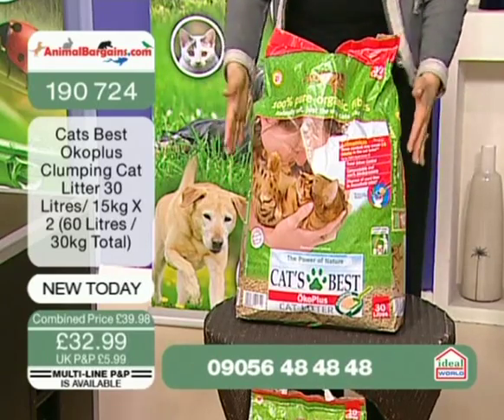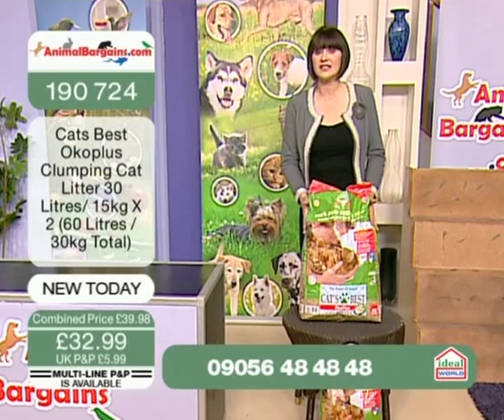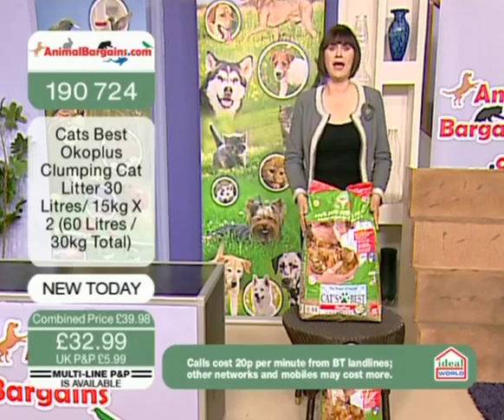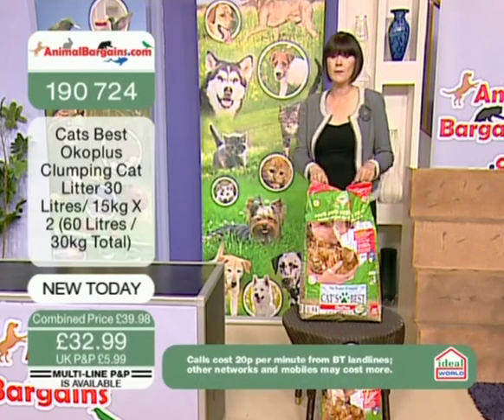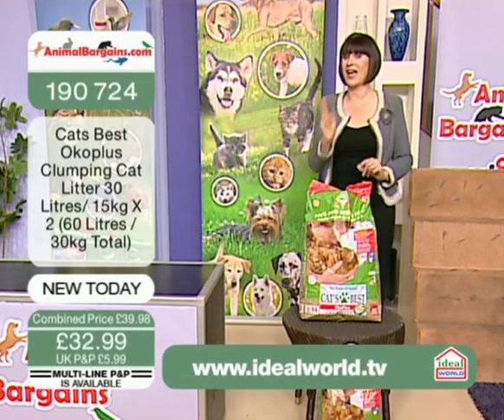Normally one of these I can't find for less than £19.95 on the internet. This is working out at £16.50. Yes, I love animalbargains.com. You're getting two big 30 litre bags and that will last us four months with three indoor cats — and I'm fanatical about finding the best price.